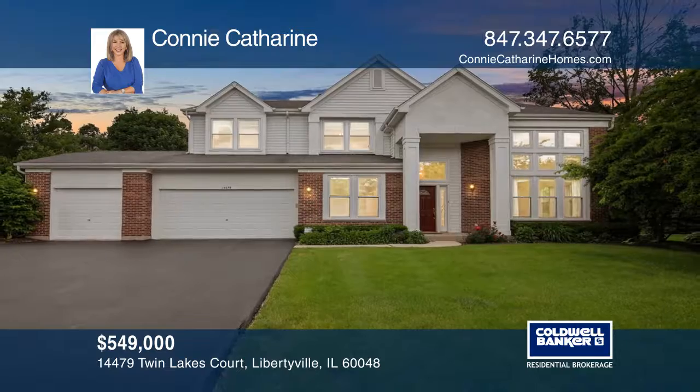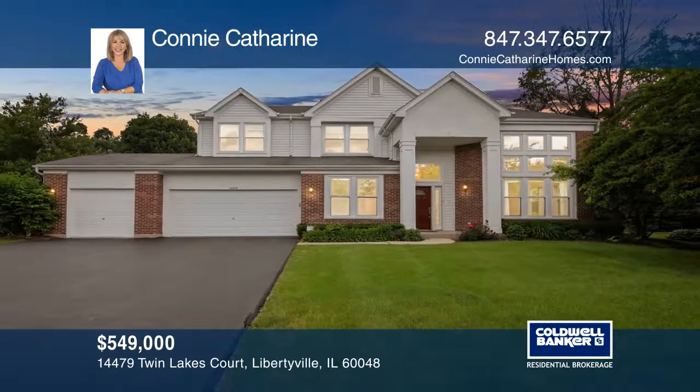Make your dream home a reality by calling Connie Catherine. Thank you.